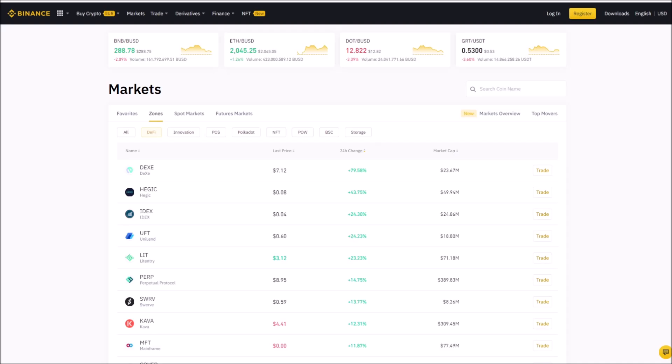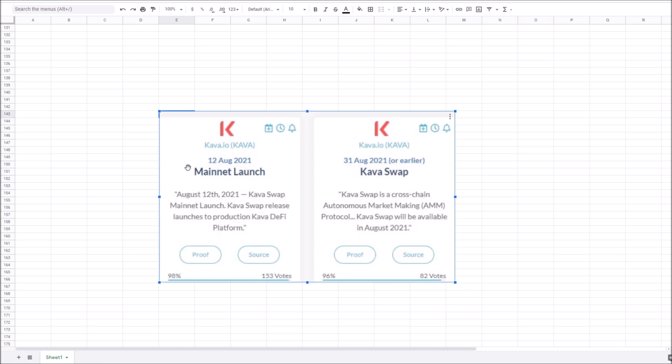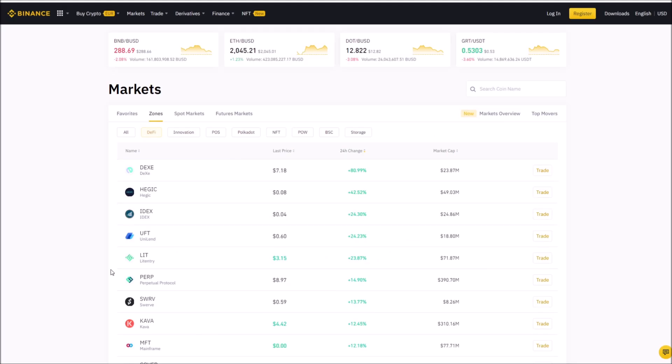Let's look at what's happening in the markets right now — these DeFi coins have been taking off today on Binance. DEXE announced a USDT trading pair and was up like 90%. Hedgic up 43%. IDEX — we nailed that on news. Also UFT, Lit, Perp, Swerve, Kava. Remember, Kava has a mainnet launch August 12th and Kava Swap coming August 31st. Pay attention to Kava going forward.